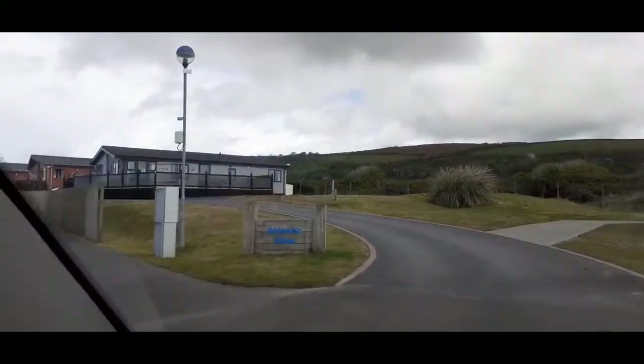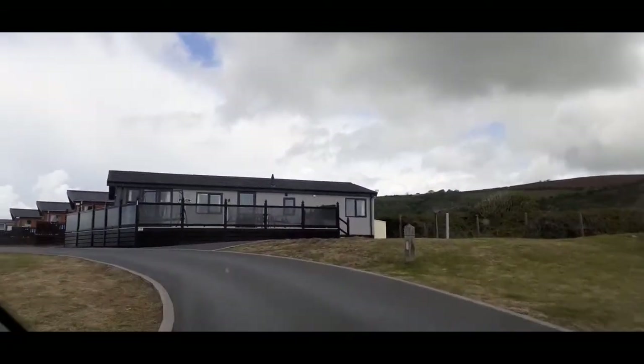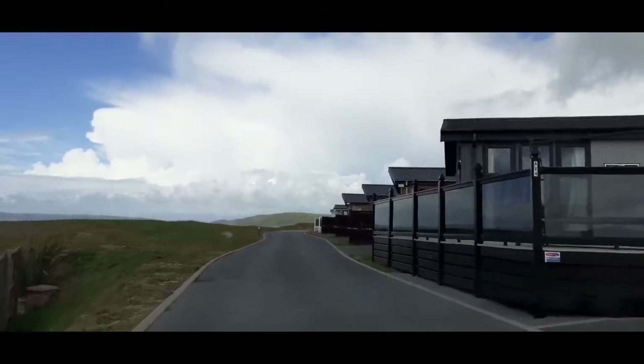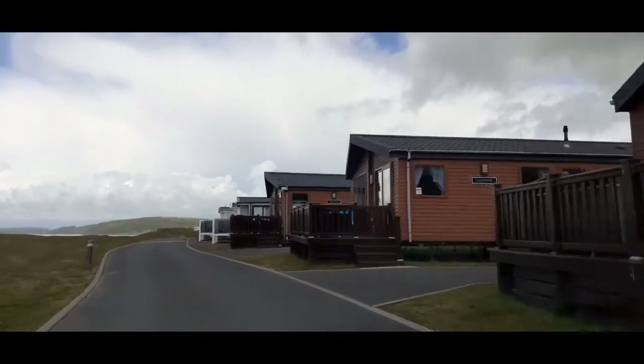This is the really posh bit — the Atlantic View. This is where we're not staying. This is where they've got hot tubs and absolutely massive caravans. And they have got a lovely view to be fair.